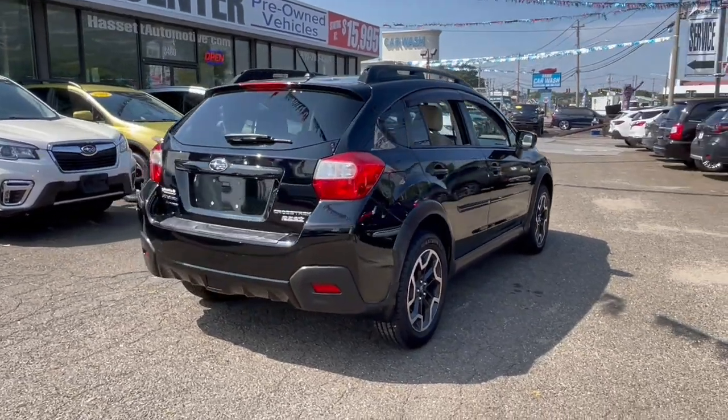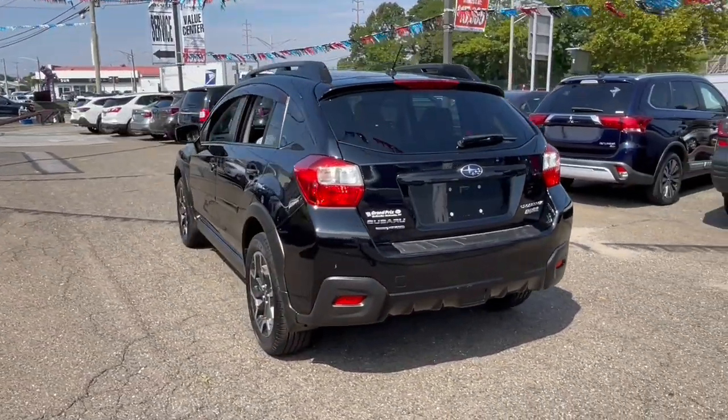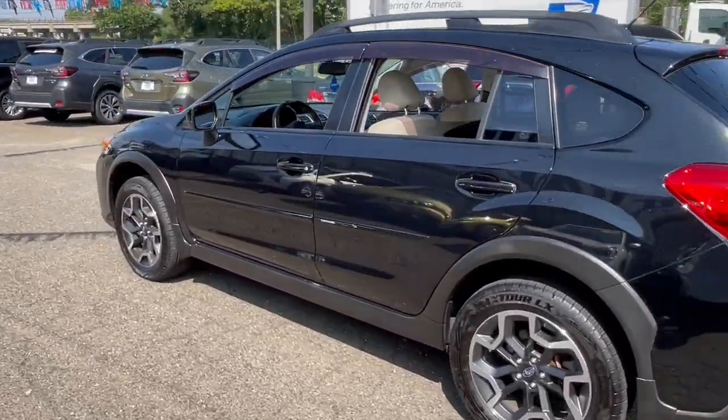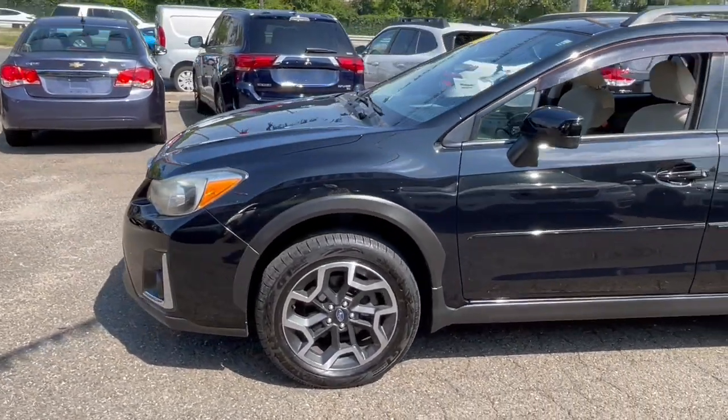This affordable, fuel-efficient Crosstrek gives you all the features you need to keep up with your busy lifestyle. All-wheel drive, flexible interior space, a smooth car-like ride, and impressive connectivity help you tackle every project with confidence.